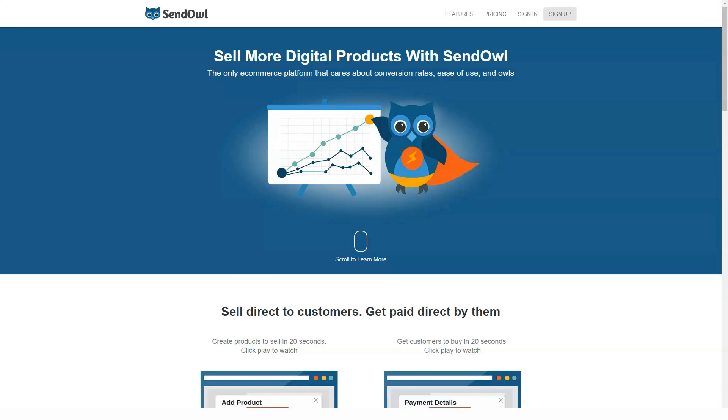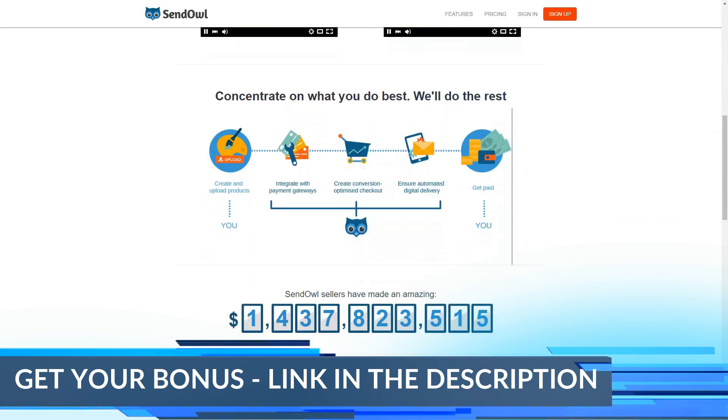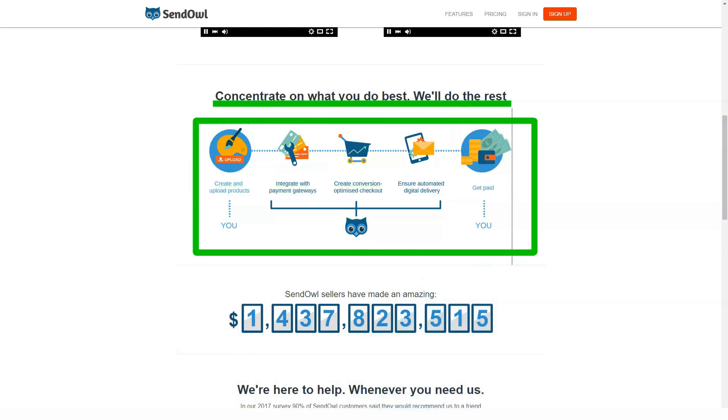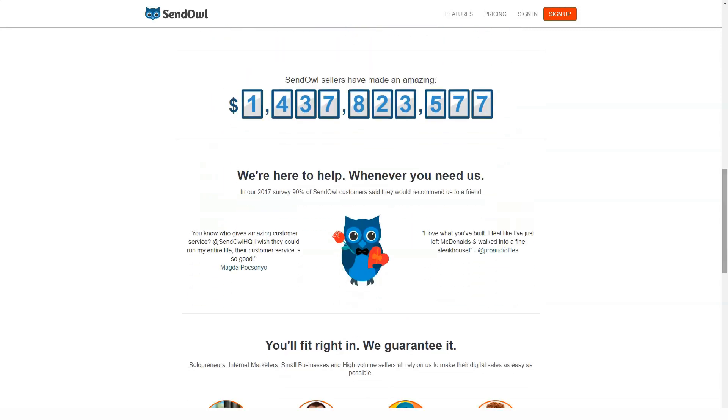Finding the right e-commerce platform for digital products is difficult for some reason. Big brands seem to be geared more towards physical products, with some digital offerings packaged in them. SenOwl is an online platform where you can easily and inexpensively set up a store and start selling digital products and services.